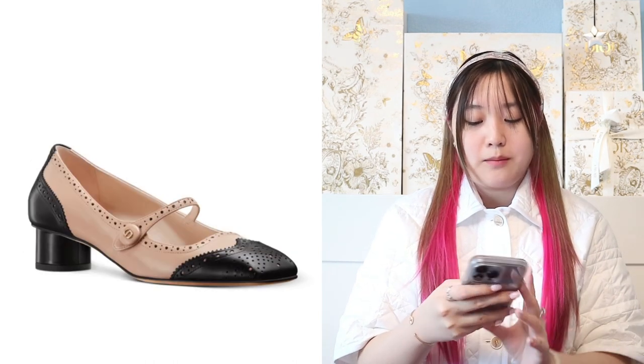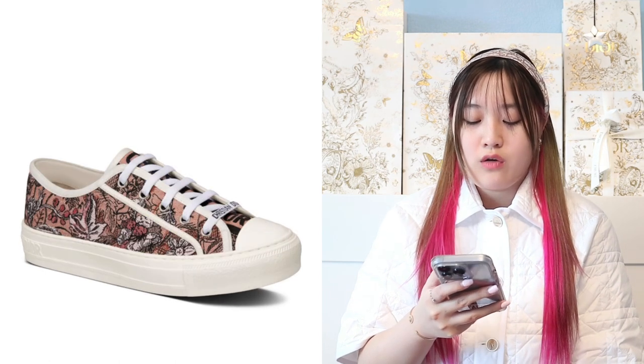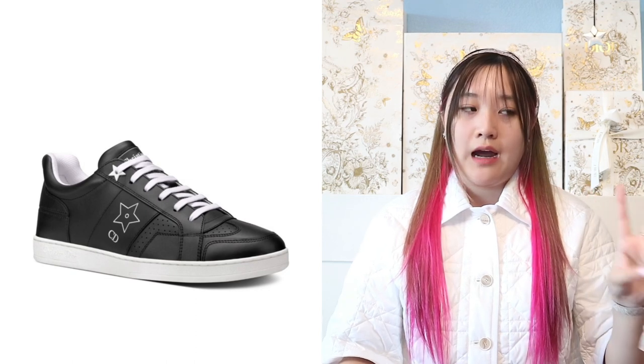Moving on to Walk-in Dior sneakers — we have a blue and white one, and several floral print options. And now moving on to the Dior Star sneakers. I highly recommend getting these — they are super comfortable, even better than the Walk-in Dior sneakers. They currently have three available: white with a black star (which is what I have), white with a gold star, and a beige one. Now they're coming out with a black one with a white star.